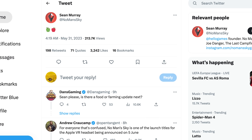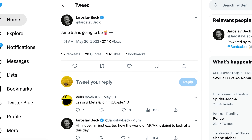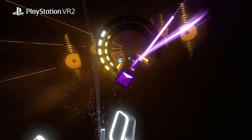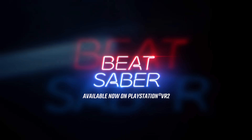Hello Games founder Sean Murray recently posted a tweet with two Apple emojis just days before WWDC — that's the studio that makes No Man's Sky, which has a VR version on all major VR platforms, so no coincidence there as a potential launch title. Beat Games co-founder Yaroslav Beck also tweeted that June 5th is going to be 'popcorn emoji, glasses emoji.' If Beat Saber is another launch title, it shows Apple is getting developer support from two flagship VR games. Apple has also invited multiple people covering the VR space to this event.